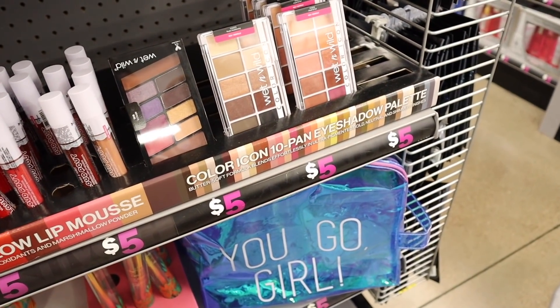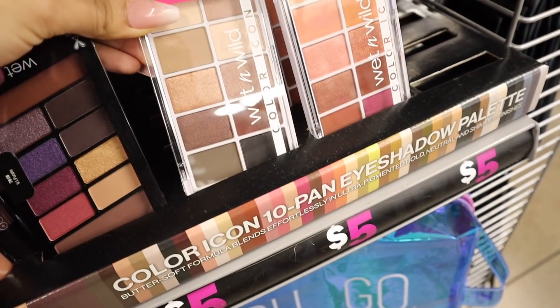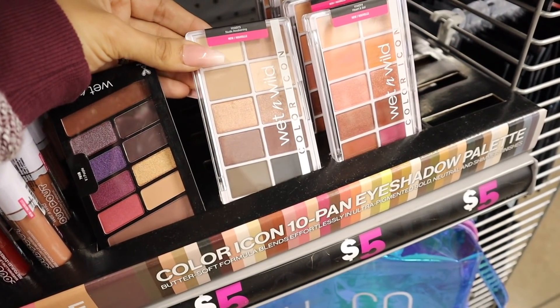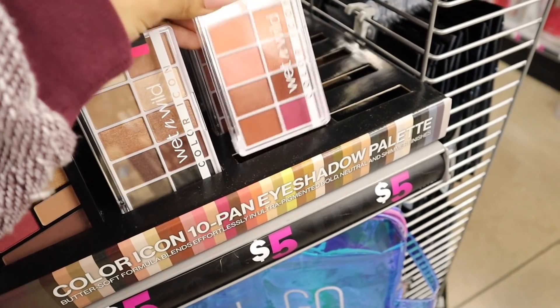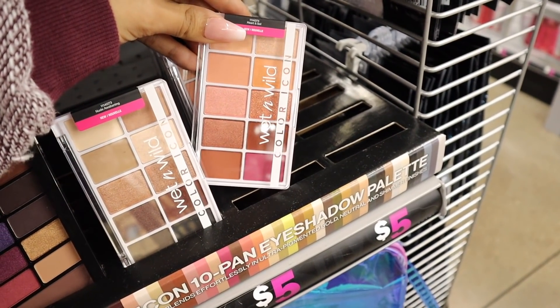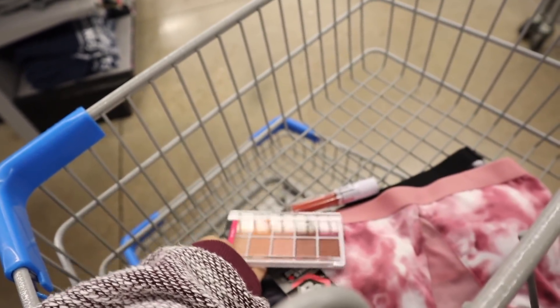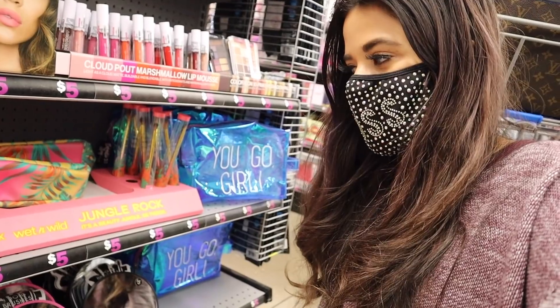I have to show you guys a closer look at the eyeshadow palette — I can't believe these are five dollars. You get 10 shadows, which is definitely a deal. Everyone is buying out the one called Nude Awakening, which has a bunch of brown shadows for a natural look. But the one called Hardened Soul is honestly calling my name for summertime — super pretty paired with that lipstick.